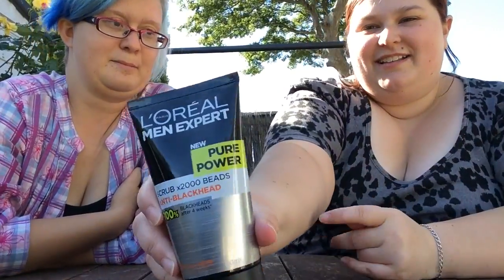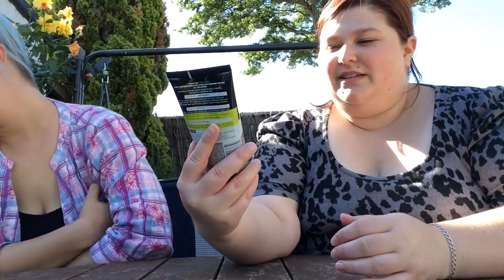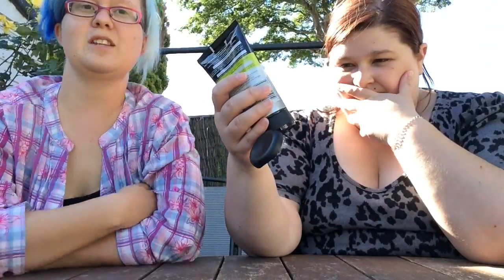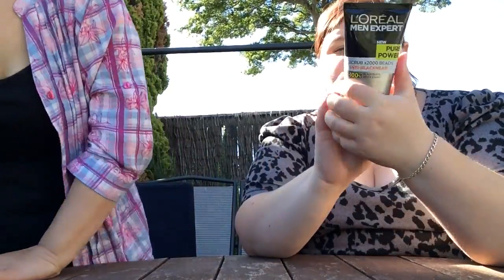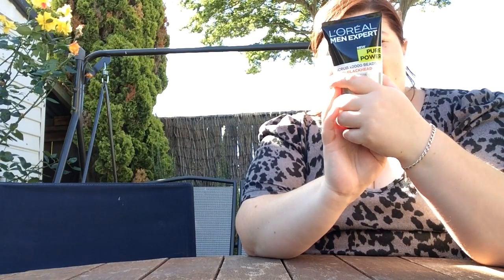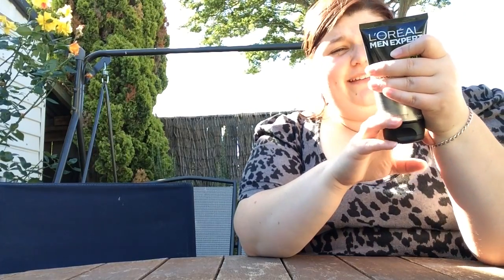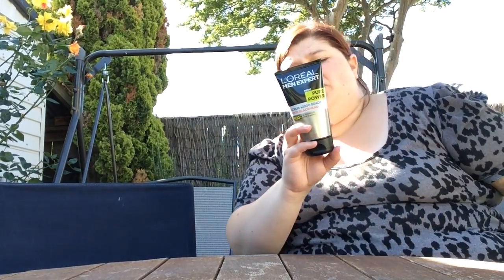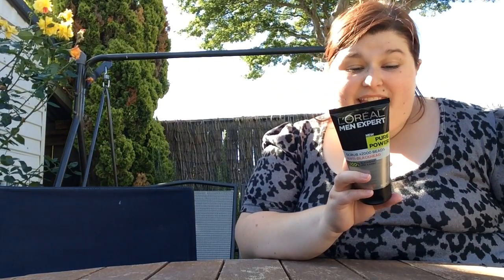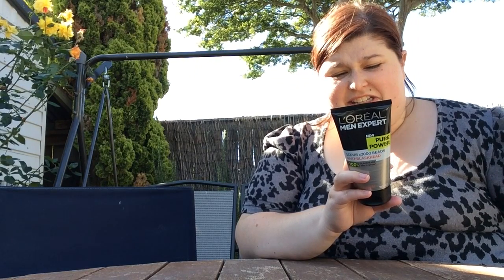This one is a L'Oreal Men Expert Pure Power Scrub with 2000 Beads Anti-Blackhead. This unclogging scrub powered with antibacterial ingredients — the highest concentration allowed — fights against stubborn blackheads. It instantly washes away oil and dirt and eliminates dead cells.